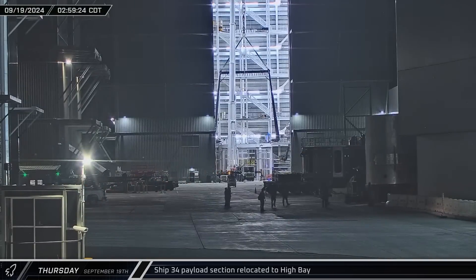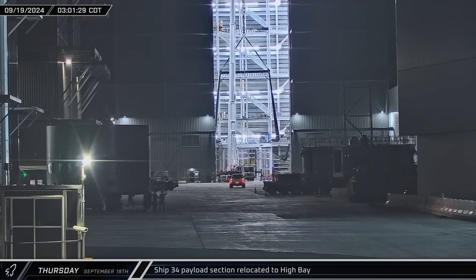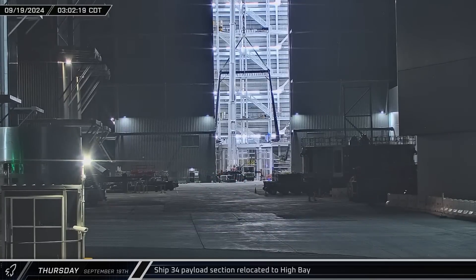Starship 34's payload bay section was rolled out of the Star Factory and into the high bay as assembly work began. Ship 34 is the second Block II version of Starship, following Ship 33.